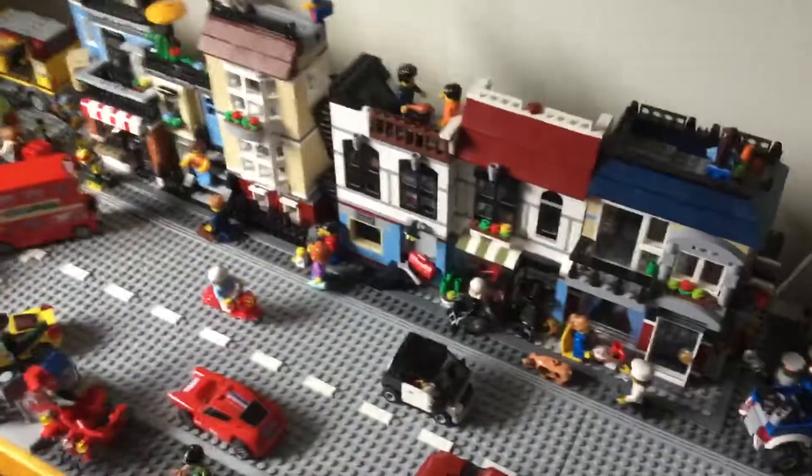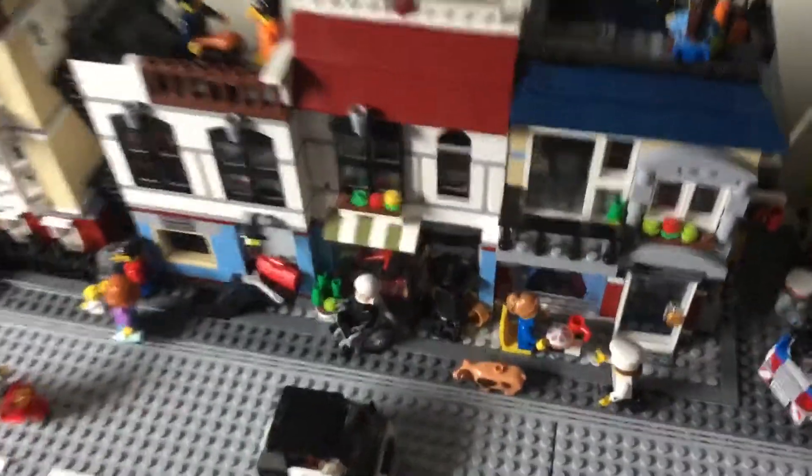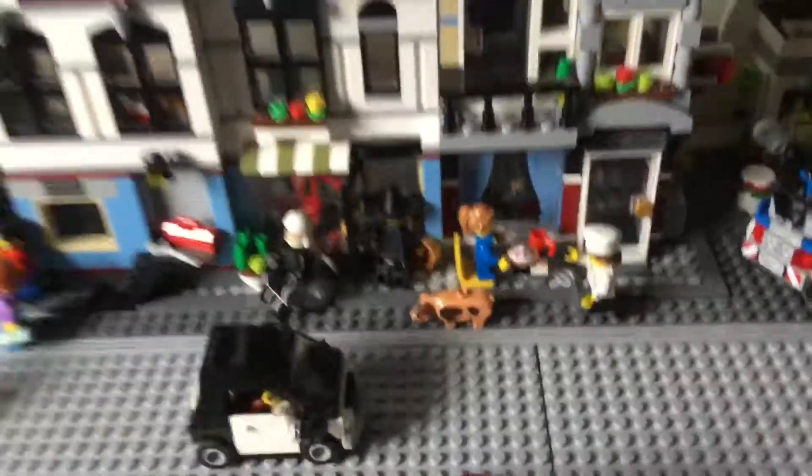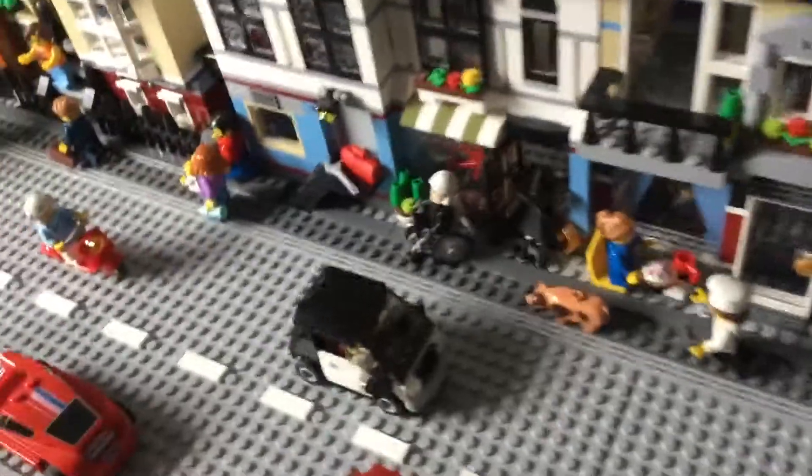That's about everything I have to show you today — oh wait, one more thing. The chef is now chasing around a pig for its main course, and she's catching up with it. Let's hope she doesn't knock anything else over.